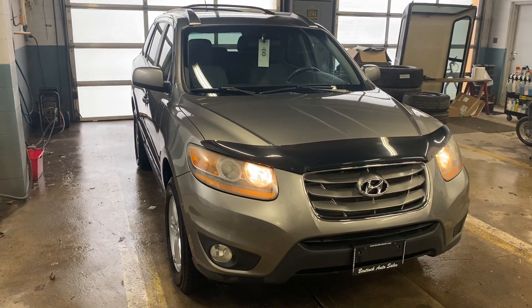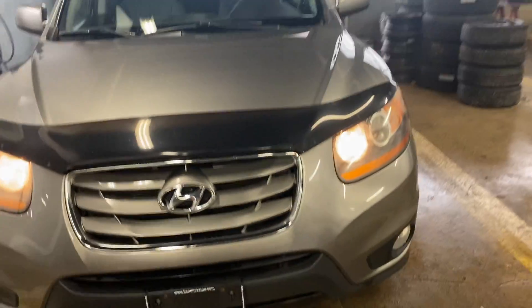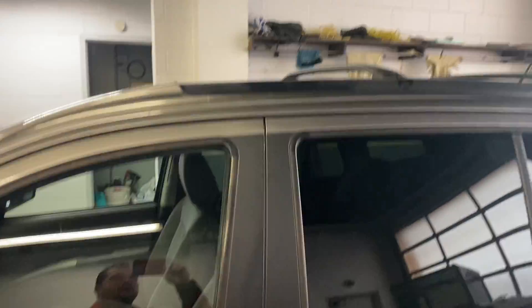Hey there. Today at Bandic Auto Sales we have a 2011 Hyundai Santa Fe all-wheel drive. Paint condition is excellent. It is a six-cylinder. It's got nice chrome rims, brand new winter tires on it, tinted windows, roof racks.